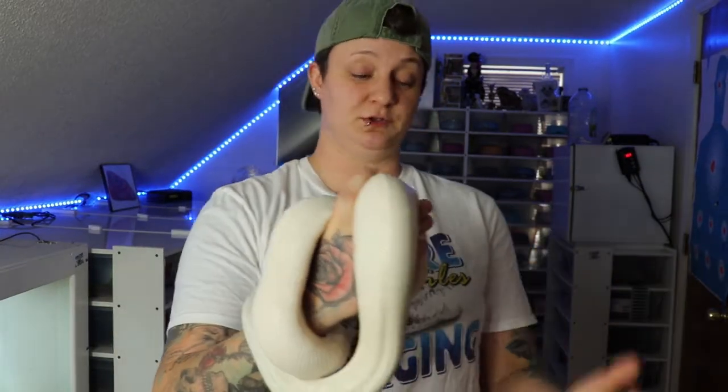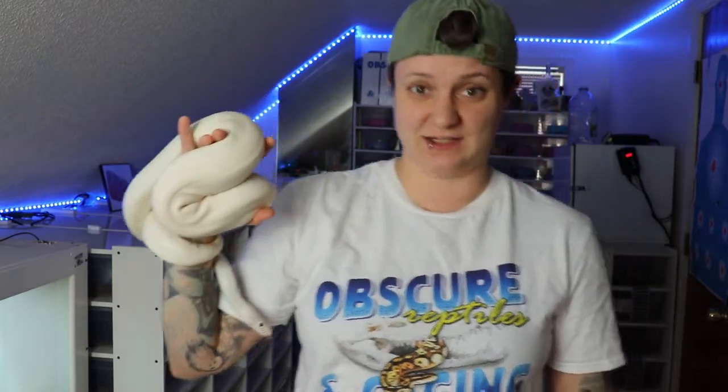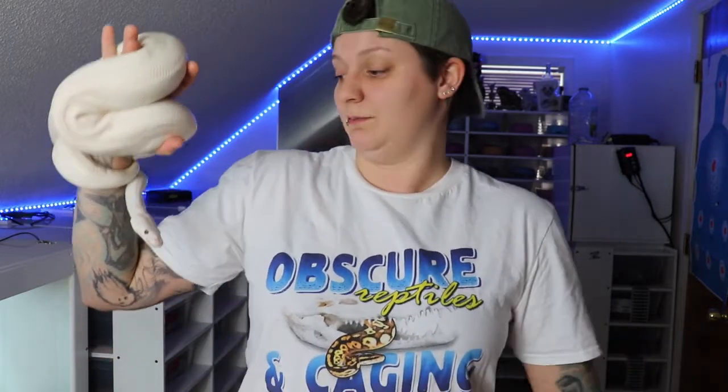Back around 1992 is when the first Blue-Eyed Lucy or Blue-Eyed Lucistic ball python was actually hatched, and it sold for around $10,000. Nowadays you can get them — I normally sell my males for $275, and females are always a little more. But you can normally find them anywhere between $300 to $700 now.